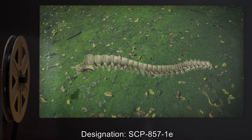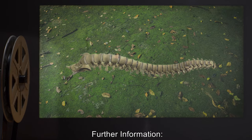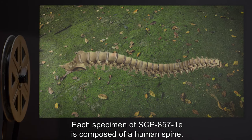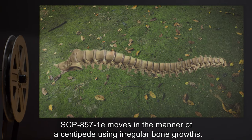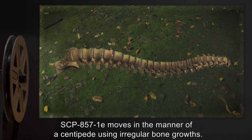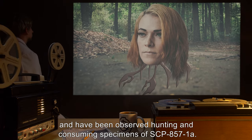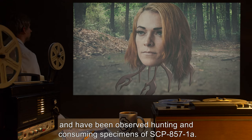Designation: SCP-857-1-E. Each specimen of SCP-857-1-E is composed of a human spine. SCP-857-1-E moves in the manner of a centipede using irregular bone growths. SCP-857-1-E specimens are predators and have been observed hunting and consuming specimens of SCP-857-1-A.